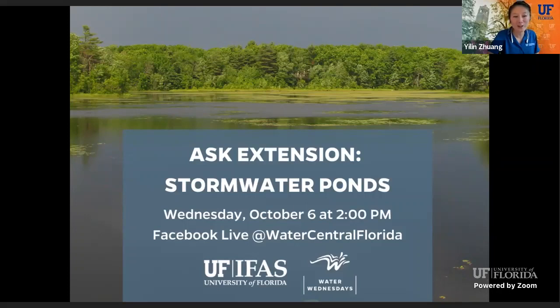The idea for Water Wednesday Ask Extension — I know most of you probably feel a little bit of Zoom fatigue and too many webinars. So we do not want to do formal webinars. I just want to utilize this segment to chat with you. We want to know what you wonder about Florida's water resources, what questions you may have, and we are here to answer them. Today, the theme is stormwater, and we have our guest speaker, Dr. Reisinger.